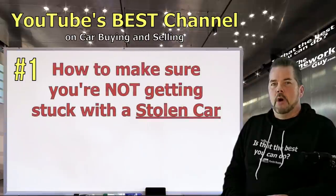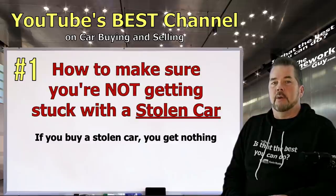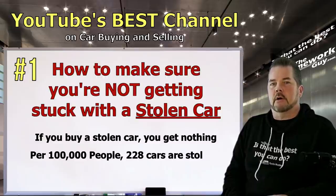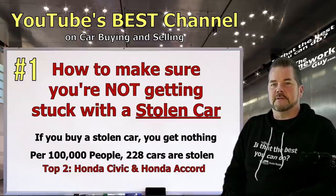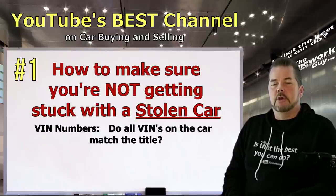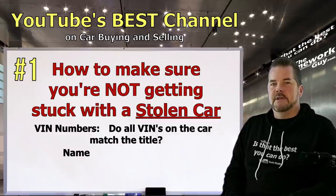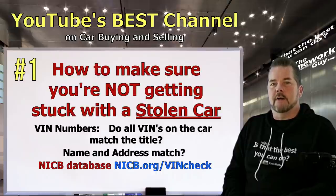Number one: how to make sure you're not getting stuck with a stolen car. If you buy a stolen car and the police determine it's stolen property, they will seize it and you're totally out — no money back, nothing. For every 100,000 people in your area, 228 cars are stolen, and they aren't fancy cars. The top two on the list are the Honda Civic and Honda Accord, representing almost 15% of all car thefts in the country. Check that VIN numbers displayed in the door jams, on the windshield, and under the hood all match each other and match the VIN on the title. Make sure the name and address of the registered owner matches the driver's license of the person selling the car. Run the VIN through the National Insurance Crime Bureau database to find out if the vehicle is reported stolen — this is totally free.